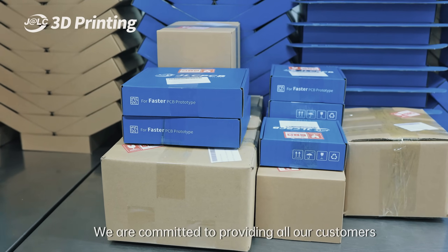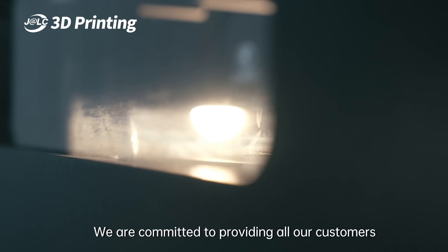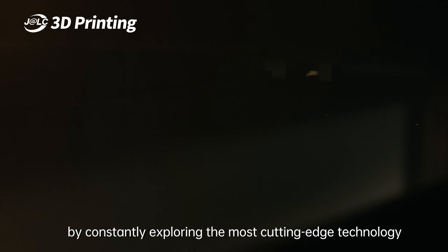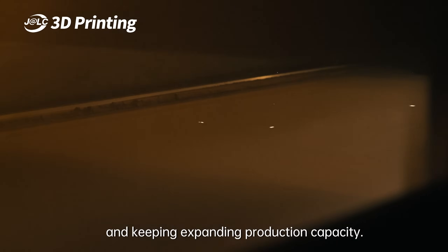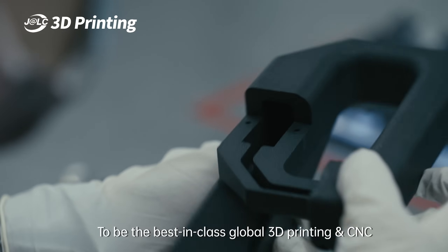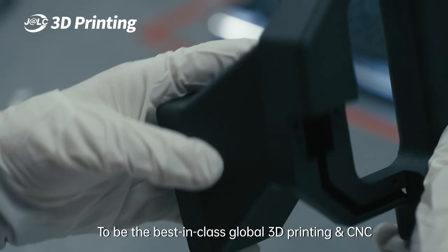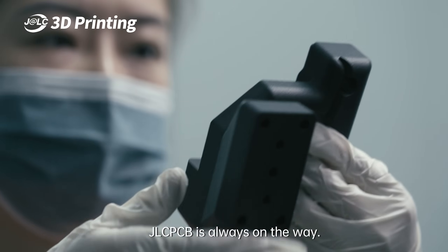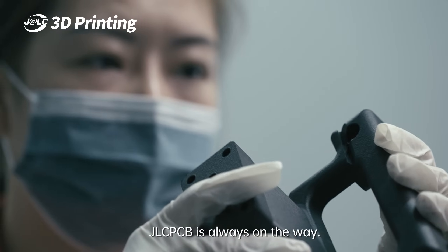We are committed to providing all our customers with the best quality and the most affordable prototypes by constantly exploring the most cutting-edge technology and keeping expanding production capacity. To be the best-in-class global 3D printing and CNC online manufacturing platform, JLCPCB is always on the way.